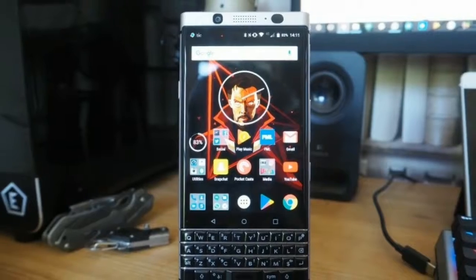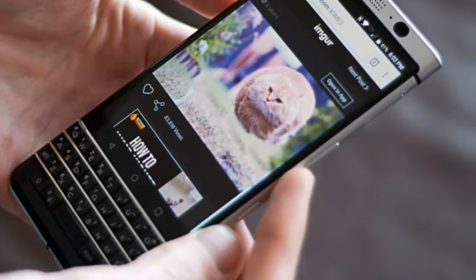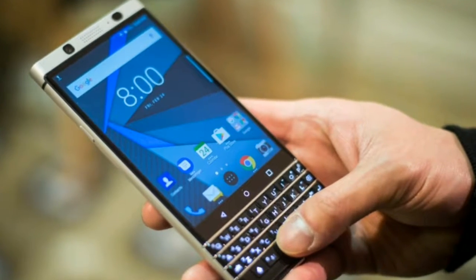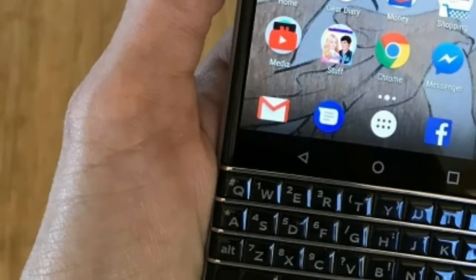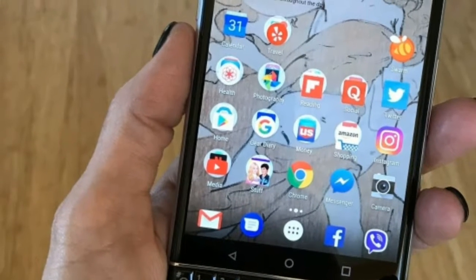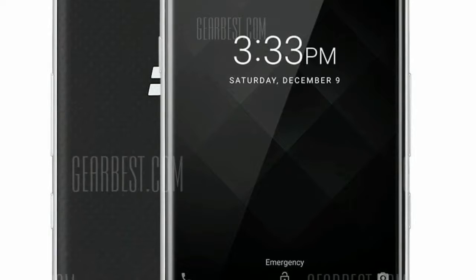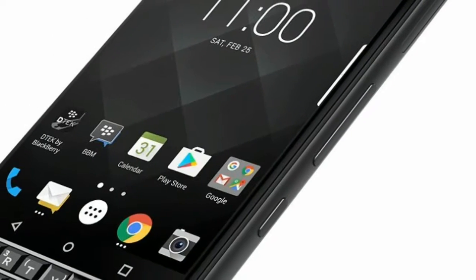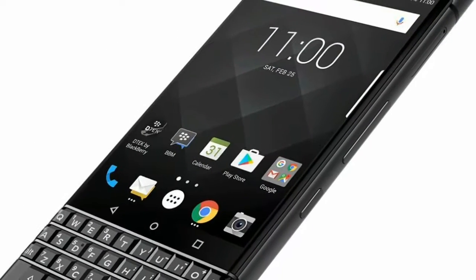The BlackBerry KeyOne is priced less than a Samsung or LG flagship phone for good reason — it doesn't have flagship-level specs and performance. Its Qualcomm Snapdragon 625 Octa-Core chipset is fast enough for most day-to-day work tasks, and its 64-bit capabilities make multitasking fairly smooth. Occasional slowdown happened when playing games, and its 3 GB of RAM and Adreno 506 graphics chip put the KeyOne a step behind other phones.